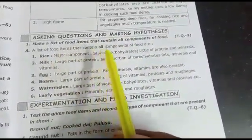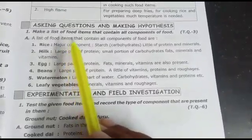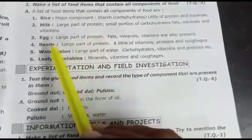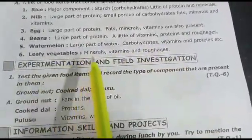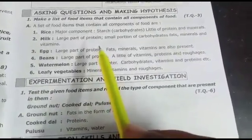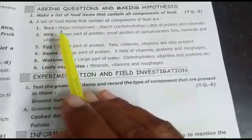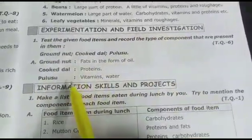Make a list of food items that contain all components of food. Every food item contains all the food components in a particular ratio. For example, rice contains several components but carbohydrates are dominant. So no single food item contains all components in equal amounts.